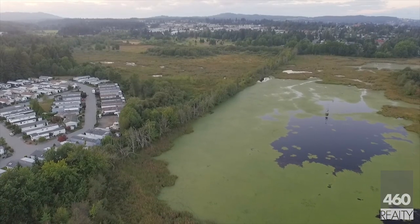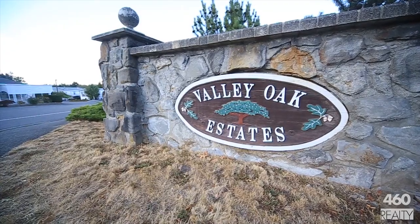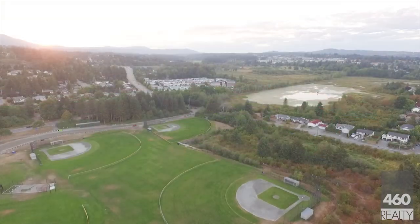So it's no wonder that people are so attracted to Valley Oak Estates, the manufactured home park right next to the marsh. Valley Oak Estates is in a perfect location in the University District, close to the Nanaimo Parkway, awesome recreation facilities and downtown.